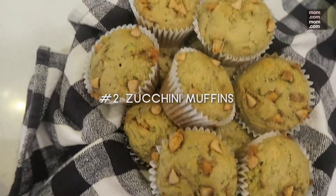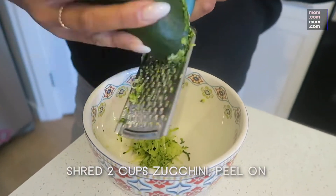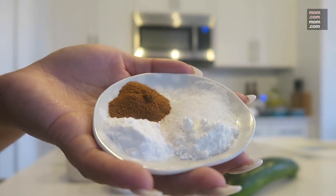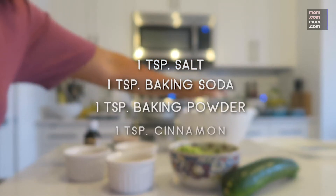Next we have some yummy zucchini muffins. Shred about 2 cups of zucchinis with the peel on. You'll need 2 cups of all-purpose flour, 1 teaspoon of salt, 1 teaspoon of baking soda, 1 teaspoon of baking powder, and 1 teaspoon of cinnamon.